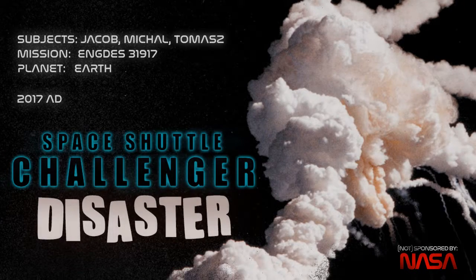Hello, my name is Jacob Kloosy, I'm Michael Giacala, Tamash Pulka, and we are studying the Space Shuttle Challenger Disaster.